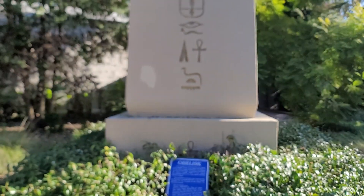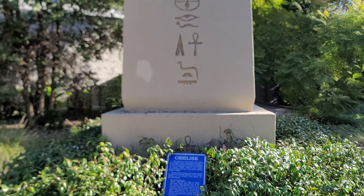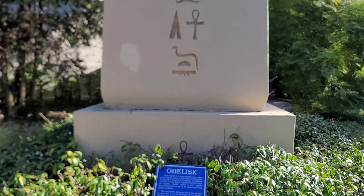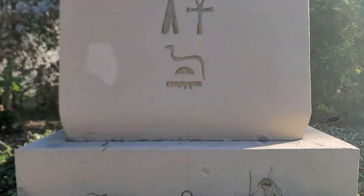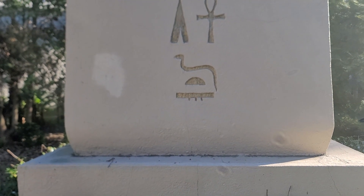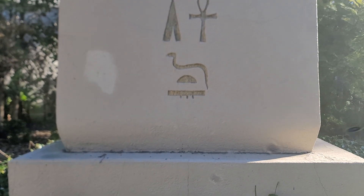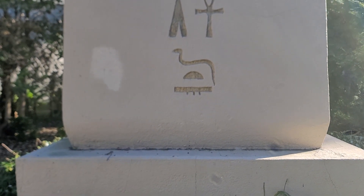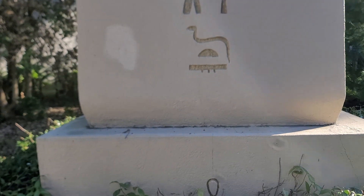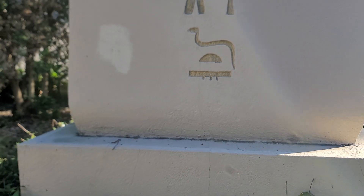A Serpent. Look at the half circle under the Serpent — does that represent the moon or the sunrise? Look at the flat thing under the half circle. It appears to have three drips dripping from it.